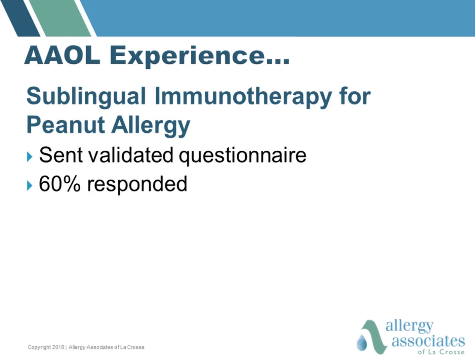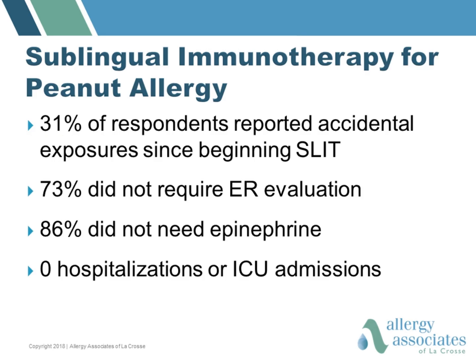We sent out a validated questionnaire to these patients and there was a 60% response rate. In this highly motivated group, despite their best efforts, 31% of them had eaten peanut since beginning sublingual immunotherapy. In this very high-risk group, however, 73% of them did not require emergency room evaluation, 86% of them did not need epinephrine, and there were no hospitalizations or ICU admissions.